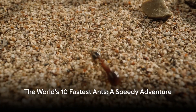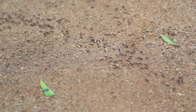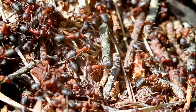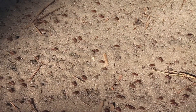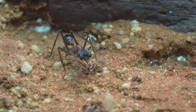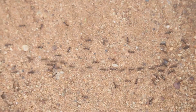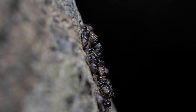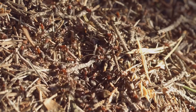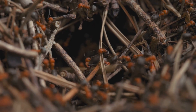In the unending quest for speed, we often overlook the smallest of contenders. On this list, we've highlighted the world's 10 fastest ants — each one a testament to nature's ingenuity, proving that size doesn't dictate pace. From the Saharan silver ant clocking in at a remarkable one meter per second to the elusive Australian bulldog ant, every species has a unique story to tell. But the race doesn't end here. The world's fastest ant might still be a mystery, hidden in some unexplored corner of our planet. These tiny speedsters are more than just quick on their feet — they're survivors, architects of their intricate colonies, and explorers in their minuscule yet vast worlds.